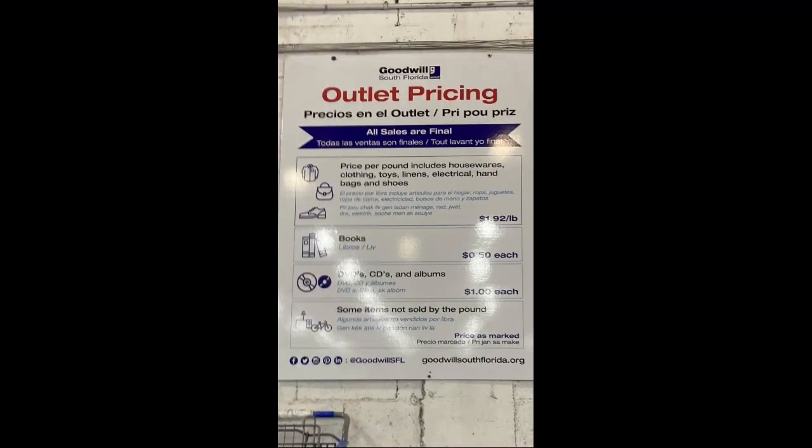Pretty much everything goes by the pound at my location. Clothing and hard goods are $1.92 per pound. Books are $0.50. Games, CDs, etc. are $1. Unless you have a really big heavy item, then they'll charge you a few bucks.